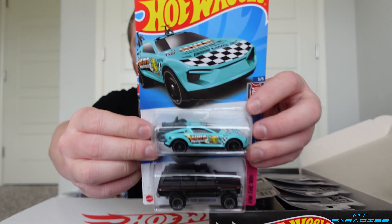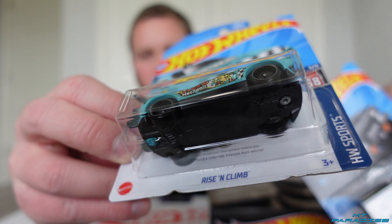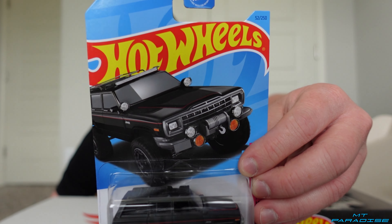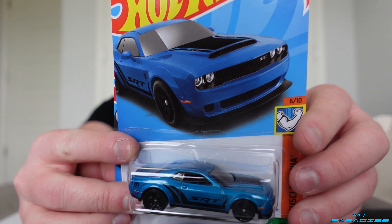Right off the bat we got a regular treasure hunt — the Rise and Climb. If you shift that back you can kind of see the text there behind the car with the treasure hunt logo. And then we got the Jeep Wagoneer.